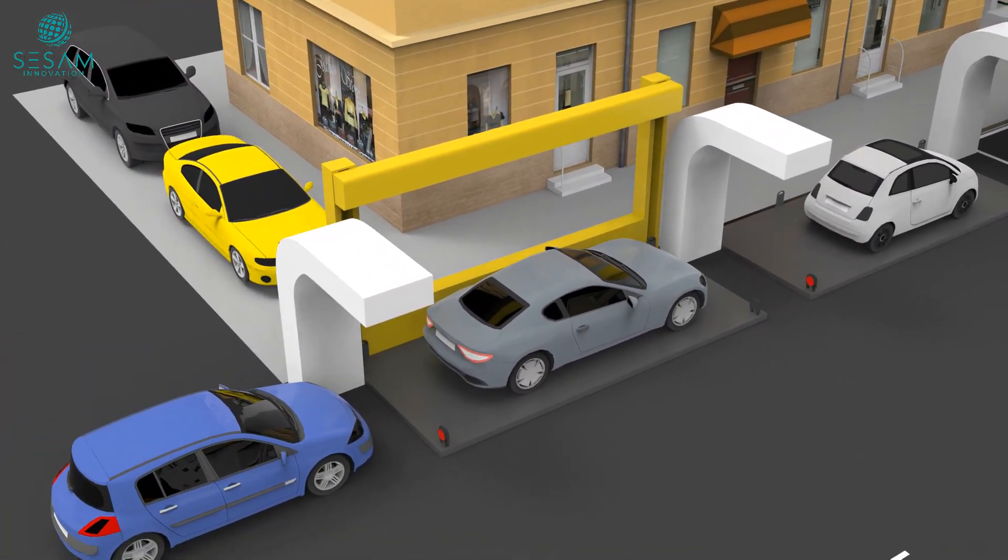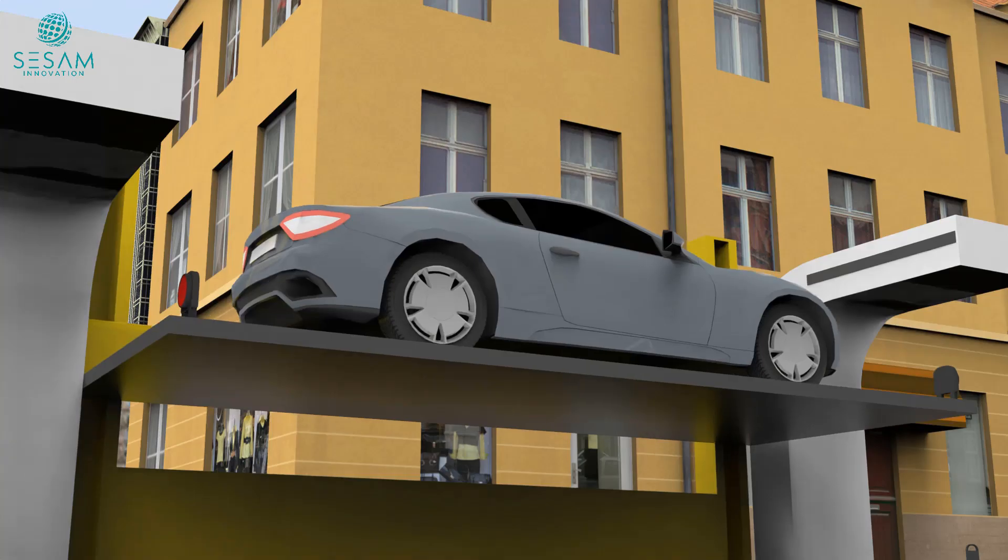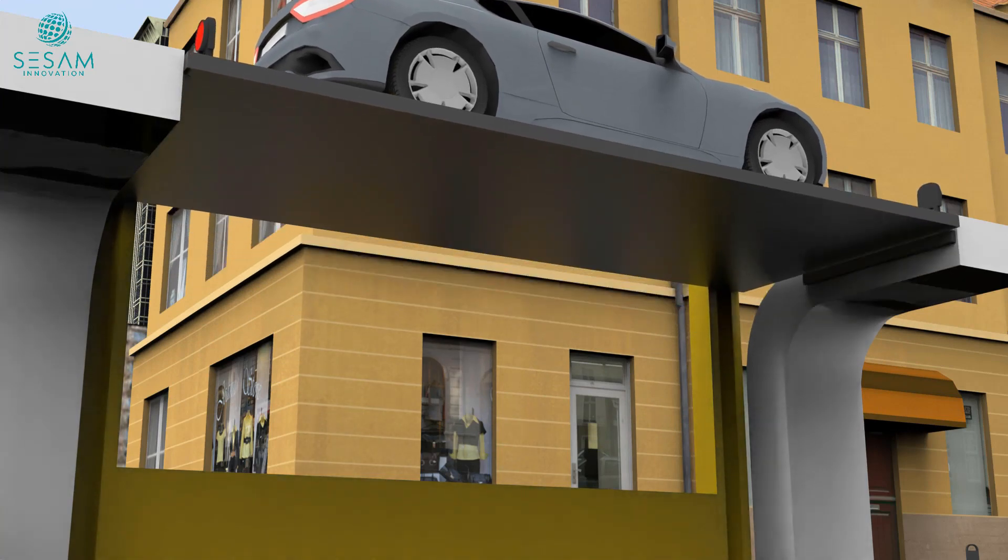Safety is our top priority. Our system incorporates a secure locking mechanism to keep your car stable while suspended. Say goodbye to dings and scratches caused by parallel parking.